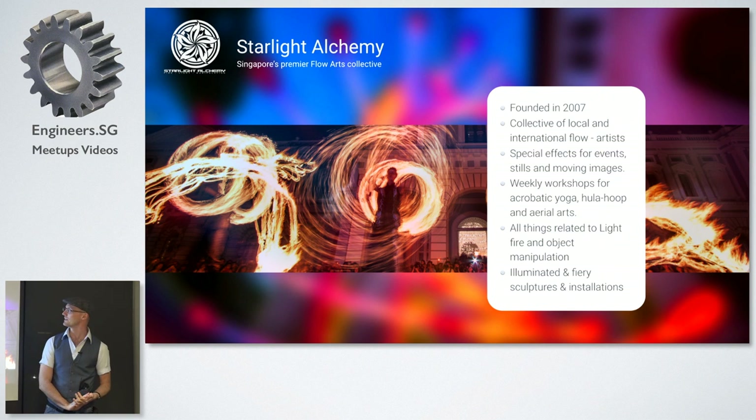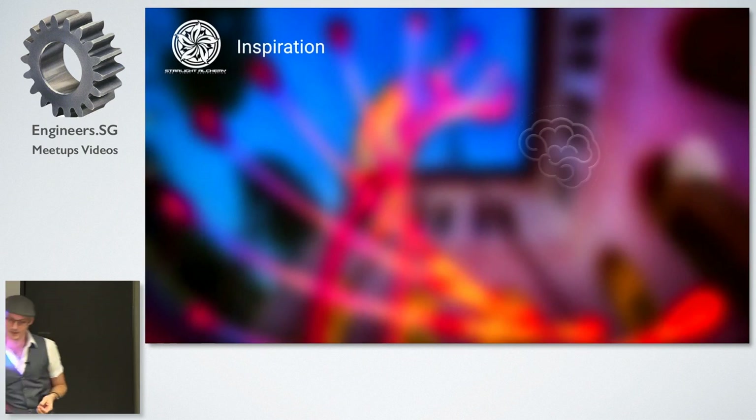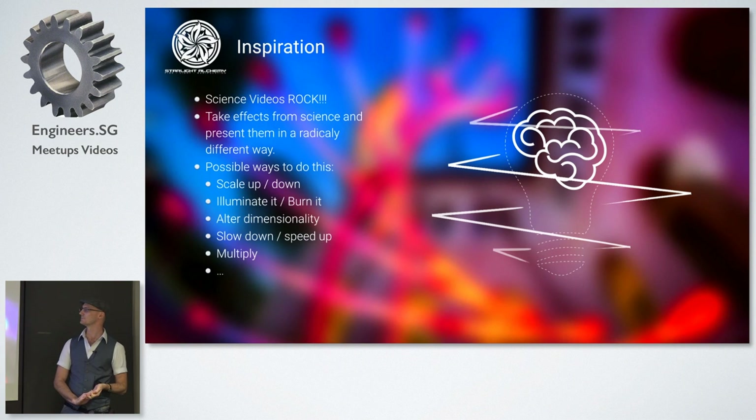Starlight Alchemy has been growing since 2007. We had a collaboration with the Esplanade Theater where we did a couple of shows, and then the person who handled us there moved over to the National Museum, which is how we ended up starting to perform for the Singapore Night Festival. Today I'll be focusing on the installation and sculptural part of Starlight Alchemy.